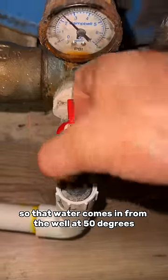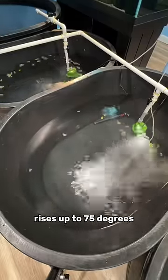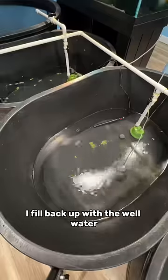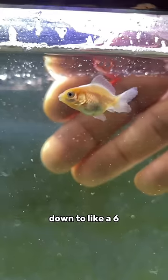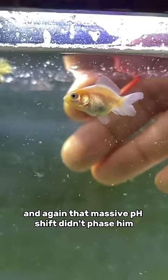That water comes in from the well at 50 degrees and over the course of a day rises up to 75 degrees. Then when I use that water for a water change, I fill it back up with the well water and there's a 25 degree drop in water temperature — it didn't even harm him. And there's a pH drop too, where the water goes from a 7.2 after being aged down to like a six. And again, that massive pH shift didn't phase him.